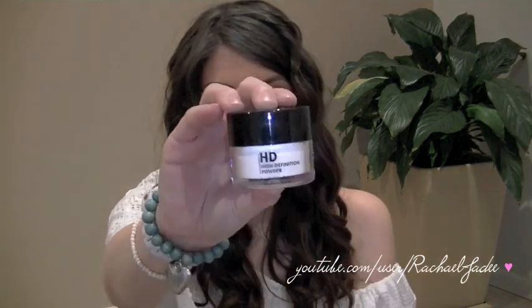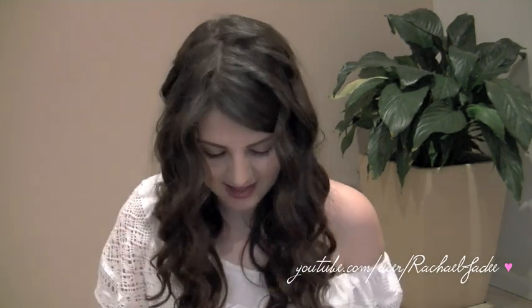The other thing I picked up — another well-known product — is their High Definition Powder. I was originally just going to get the powder because that's something I really wanted to try. It's just the white translucent powder, and I'm really looking forward to trying that.